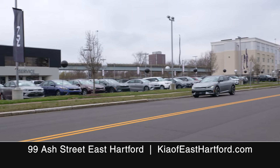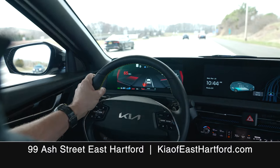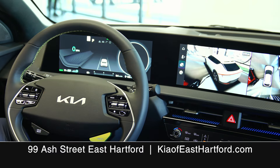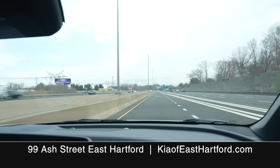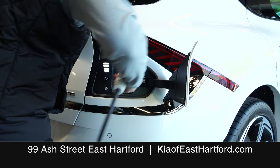If you want exhilarating performance, check out the Kia EV6 GT at Kia of East Hartford. 576 horsepower with 0-62 in 3.5 seconds that will thrill you. Even more thrilling is getting up to 310 miles on a single charge.